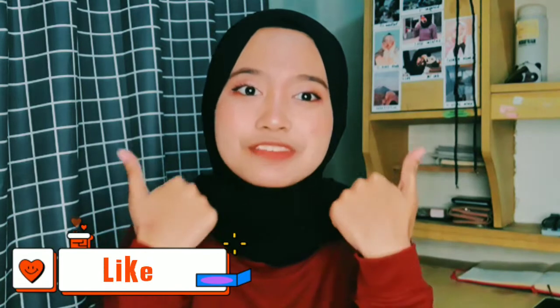Hi guys, welcome back to my YouTube channel. Selamat datang kembali di Maca Latu TV. Buat kalian yang baru datang, jangan lupa klik subscribe di bawah, jangan lupa like juga videonya ya. Buat kalian yang udah dari lama subscribe YouTube-nya Maca Latu TV, thank you so much. Semoga keberkahan selalu mengalir di dunia dan di hidup kalian.